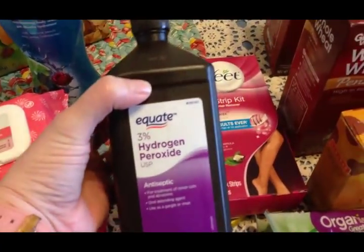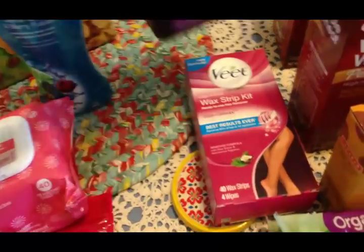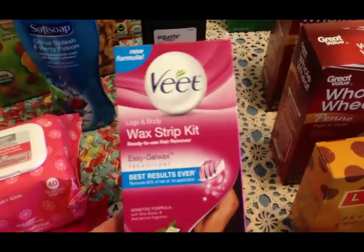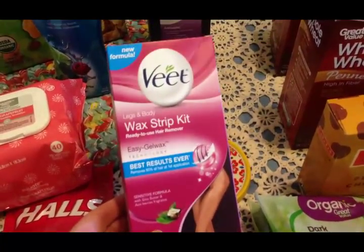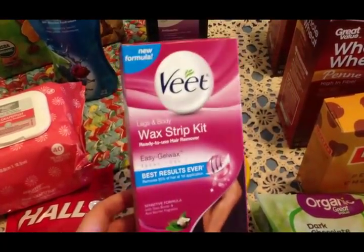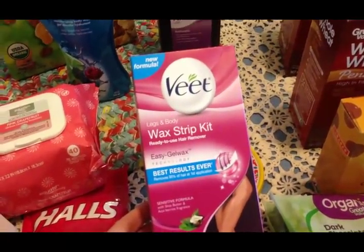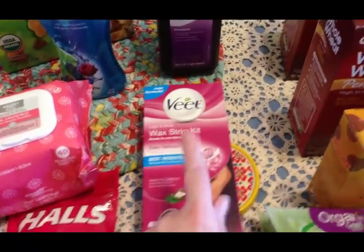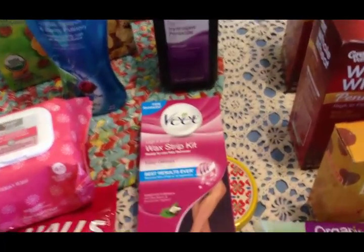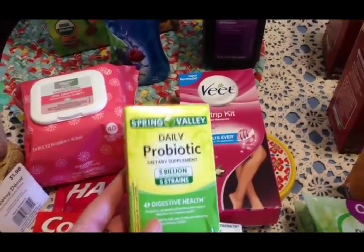I picked up some more peroxide — this is what I use to clean my fruits and vegetables; I add it to water. It's that time of year again — once or twice a year in the spring and summer I wax my legs and then they stay smooth a lot longer. In between waxings I'll shave them. I also picked up some probiotics for Scott.